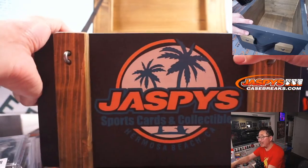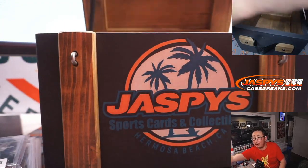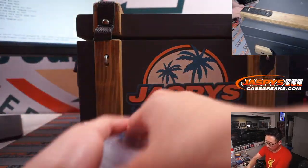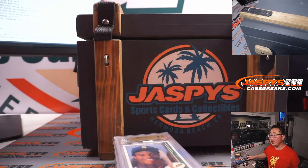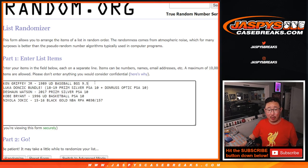Those are our five hits. I'm going to pause the video and when we come back, I'll have all the hits typed in and we'll see who ends up with what. Stick around. Welcome back everybody. Got the hits typed in, in the order that they were pulled: the Ken Griffey Jr., the Luka bundle, Deshaun Watson, Kobe, and Nikola Jokic — that's five.